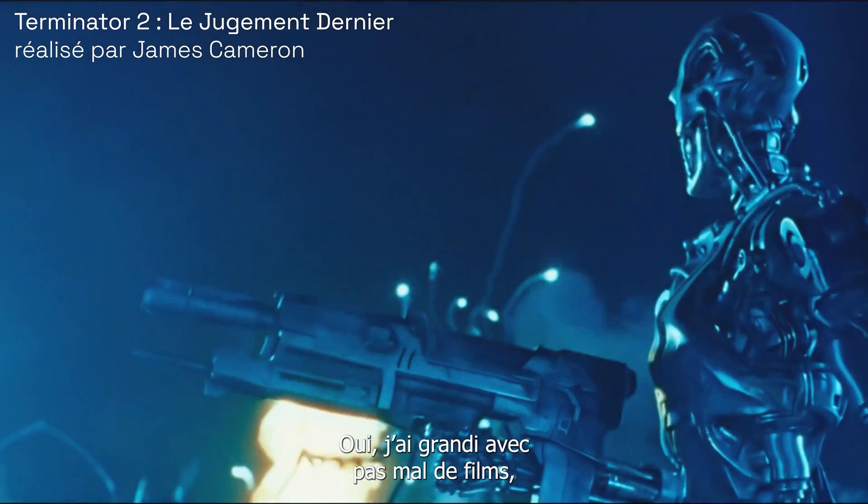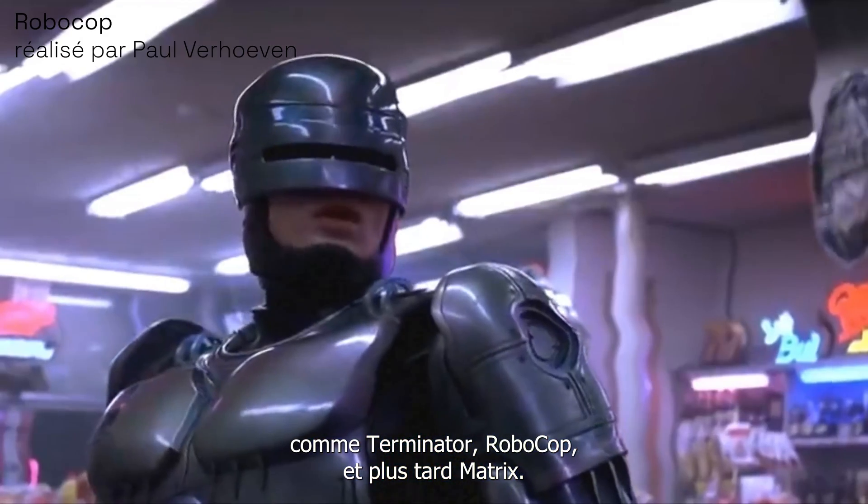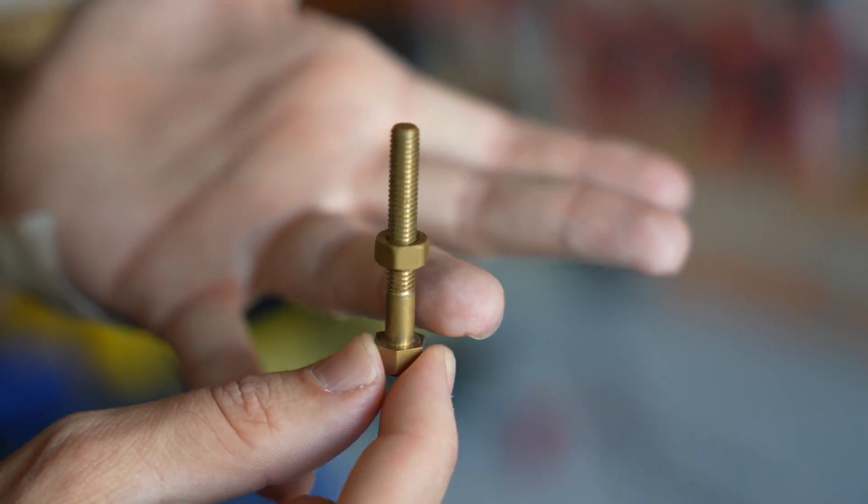Yes, I grew up with movies — Terminator and Robocop and later the Matrix. I found it very interesting. Now I have technology under the skin.